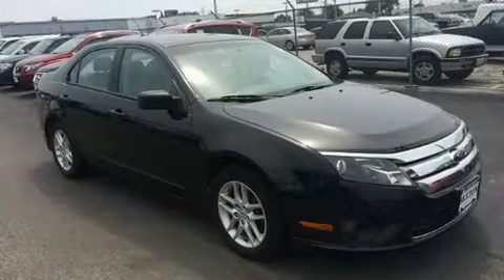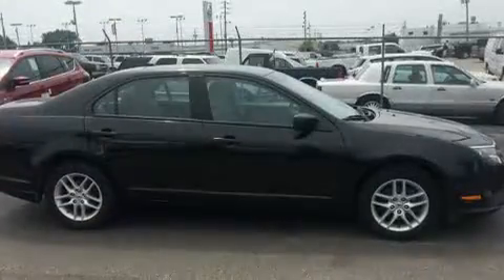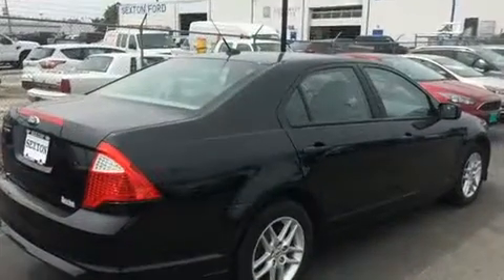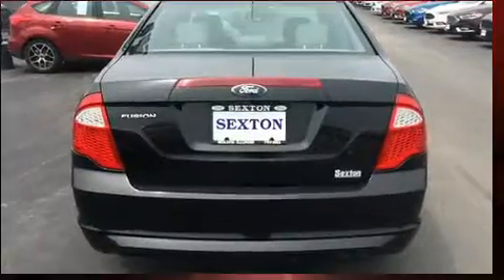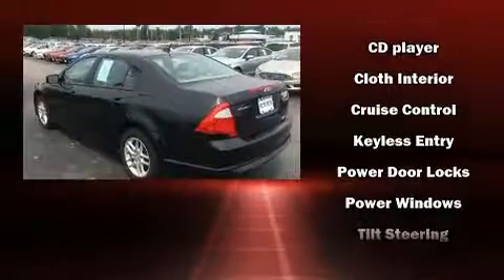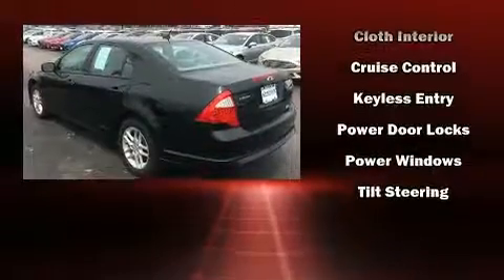Ford also prioritized safety and security by including dual front impact airbags, head curtain airbags, traction control, brake assist, a panic alarm, and four-wheel disc brakes with ABS. Various mechanical systems are monitored by electronic stability control, keeping you on your intended path.